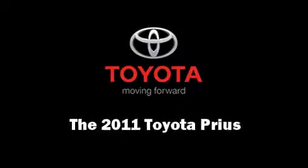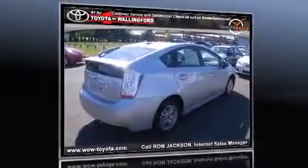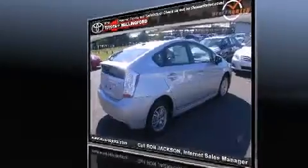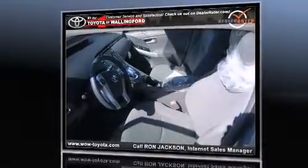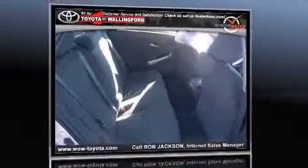Discerning drivers will appreciate the 2011 Toyota Prius. Smooth gear shifts are achieved thanks to the 1.8-liter four-cylinder engine, providing a spirited yet composed ride and drive.